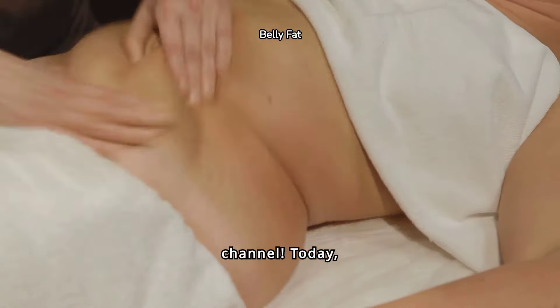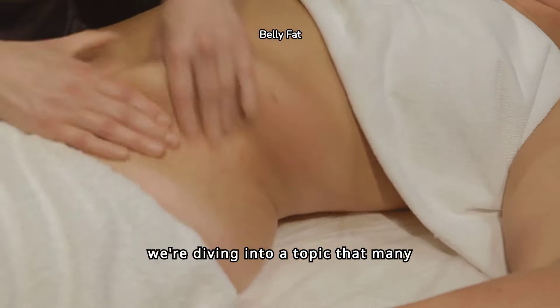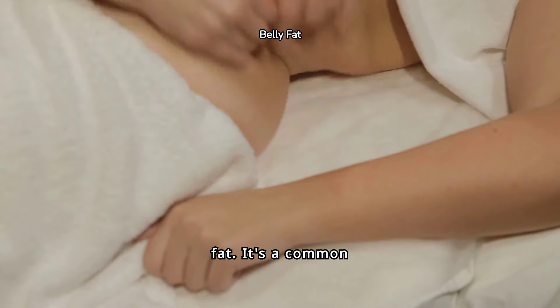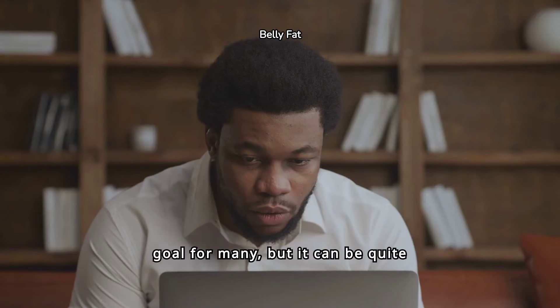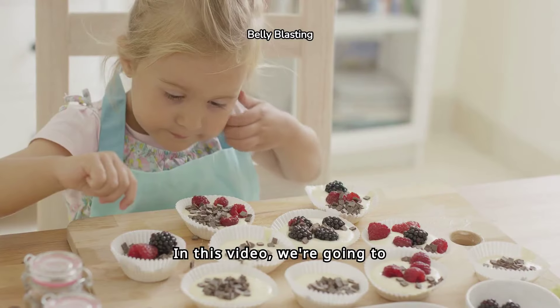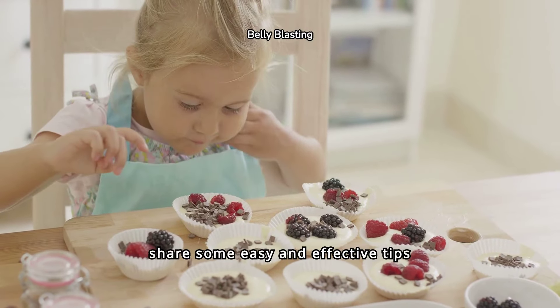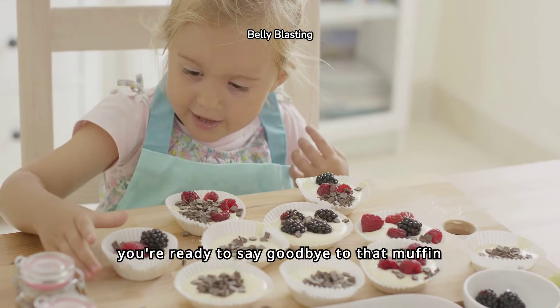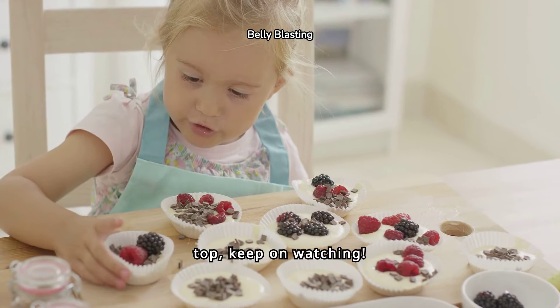Hey guys, welcome back to the channel. Today, we're diving into a topic that many of us can relate to — the struggle of trying to lose that stubborn belly fat. It's a common goal for many, but it can be quite challenging to achieve. In this video, we're going to share some easy and effective tips to help you lose belly fat fast. So, if you're ready to say goodbye to that muffin top, keep on watching.